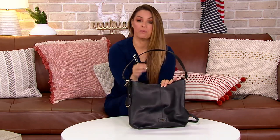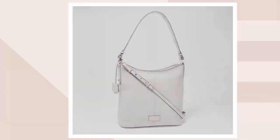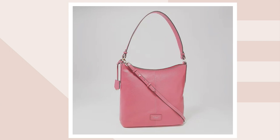We have it in black, we also have the ash, this is ink, and we also have raspberry. Free shipping and handling on this, and it is the first day at this low price.